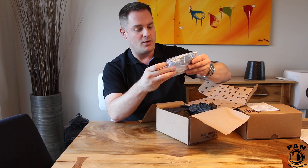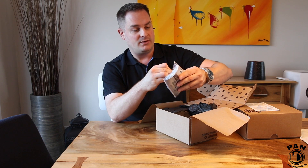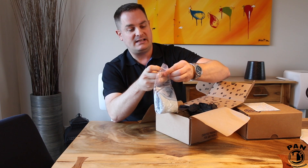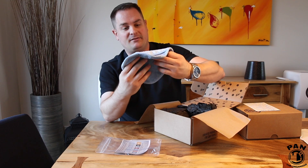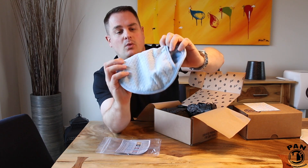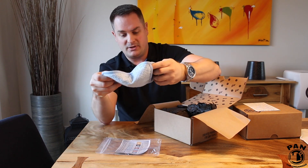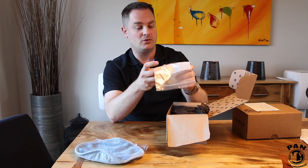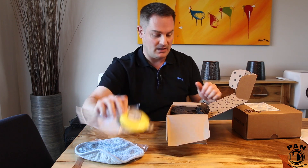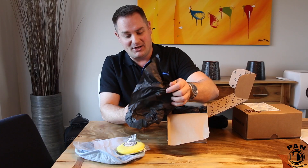Let's open this up and see what's inside. First of all, the Rag Company — a nice start! This is the Smitten Glass Mitt, a mitt made specifically for cleaning glass. The back is waffle weave microfiber and you can slip it over your hand — that's why they call it a 'smitten.' We also have a wax applicator pad, which is always useful.